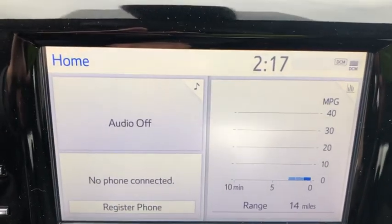Panic alarm, power driver's seat, front reading lamps, front bucket seats, tilt steering wheel.